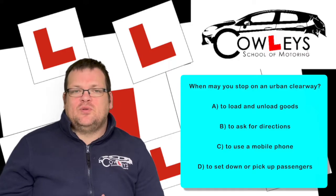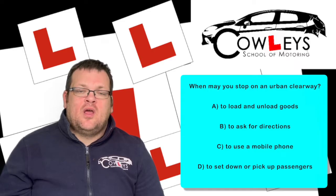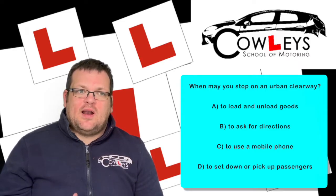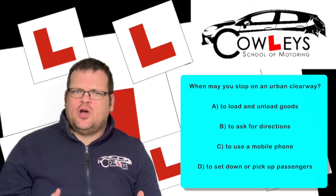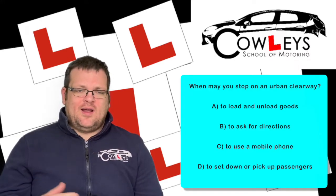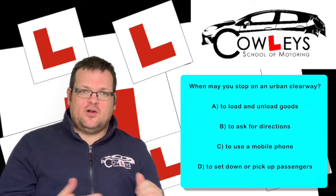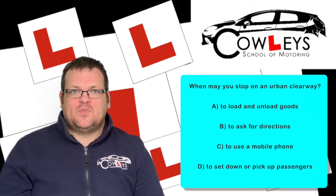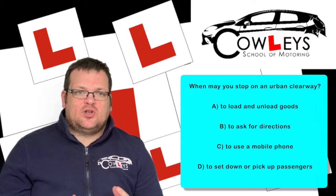The answer is D: to set down and pick up passengers. That is the special circumstance where you're allowed to stop within the rules. It's going to be for a very short time — you stop, someone gets out or in, and you drive off again. You're not allowed to stop there for any extended period. It is literally to get out of the car and drive off, or to get in and drive off.